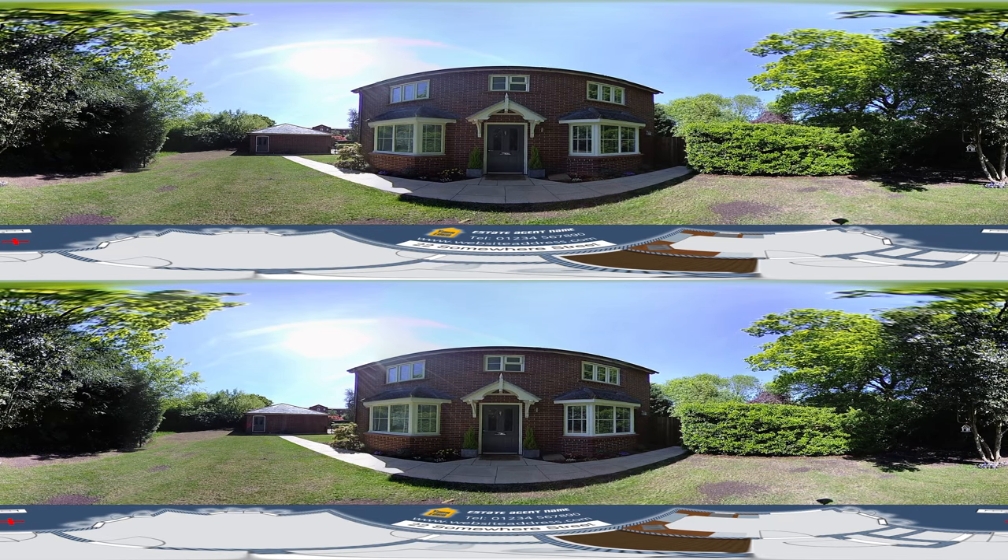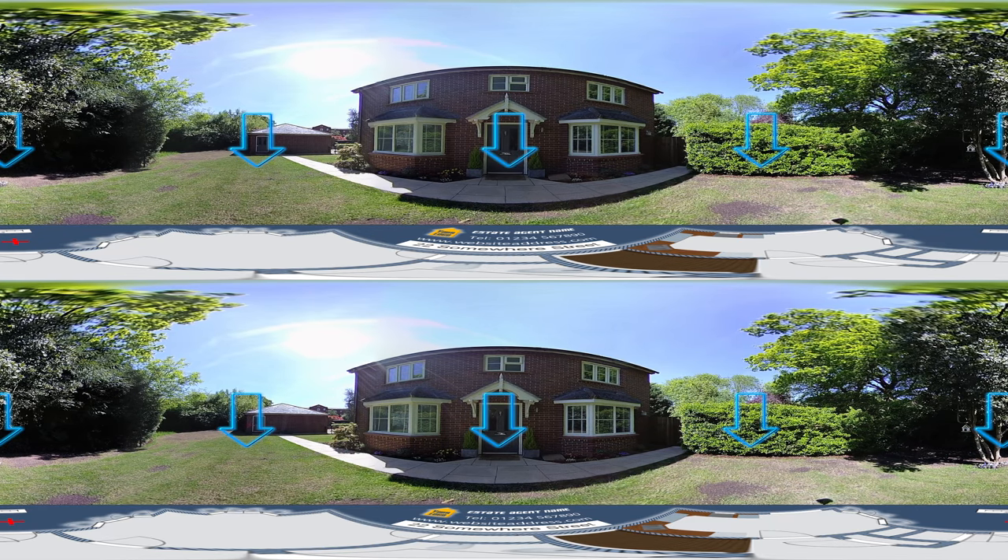Also, at any time throughout this tour, if you look straight down, you can see a floor plan showing you exactly where you are on the property.